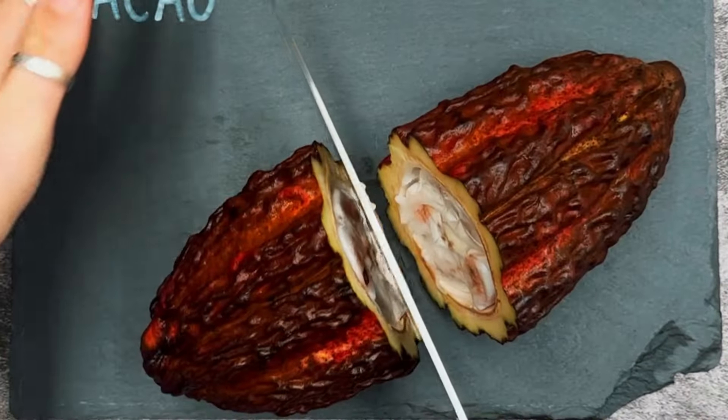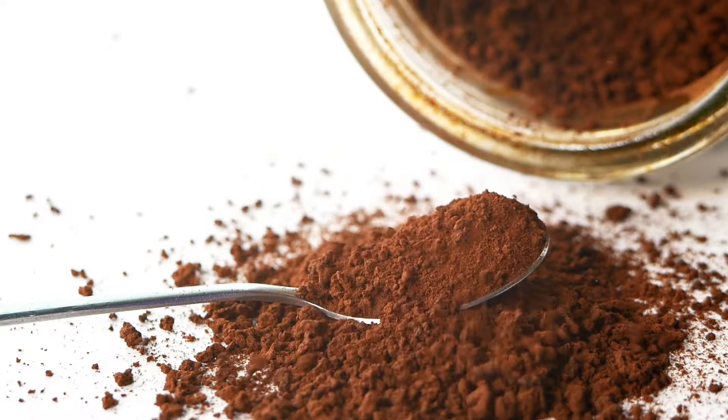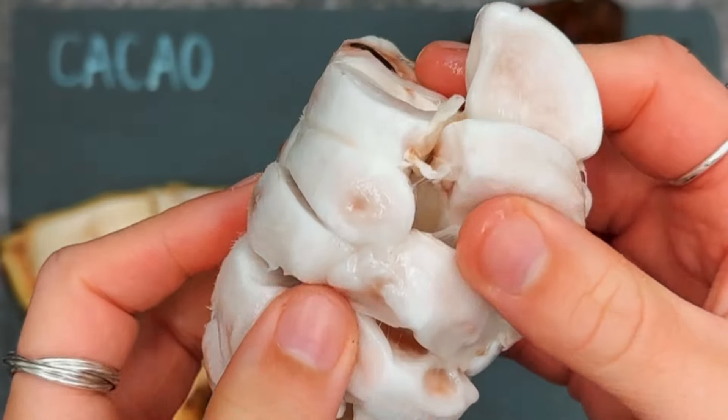Today I'm going to be showing you the incredible story of the wonderful cacao fruit. I am absolutely obsessed with this fruit, just look at it. This is honestly one of the most wonderful fruits in the world because not only does it provide us with cocoa and chocolate, but it's also a really delicious fruit when it's raw and fresh, which is something that I think most people don't know.